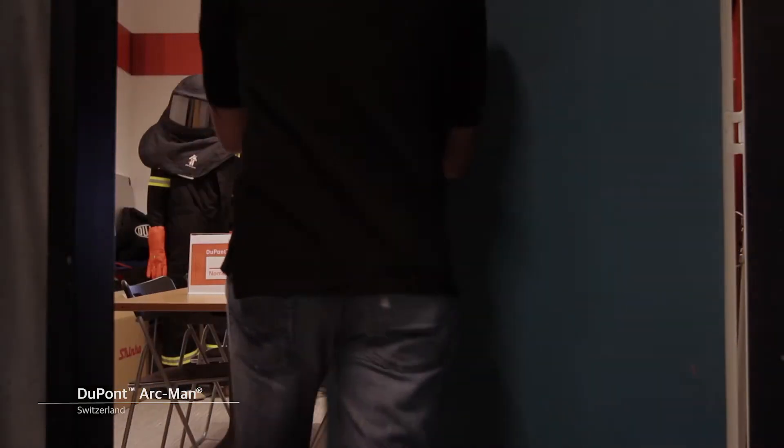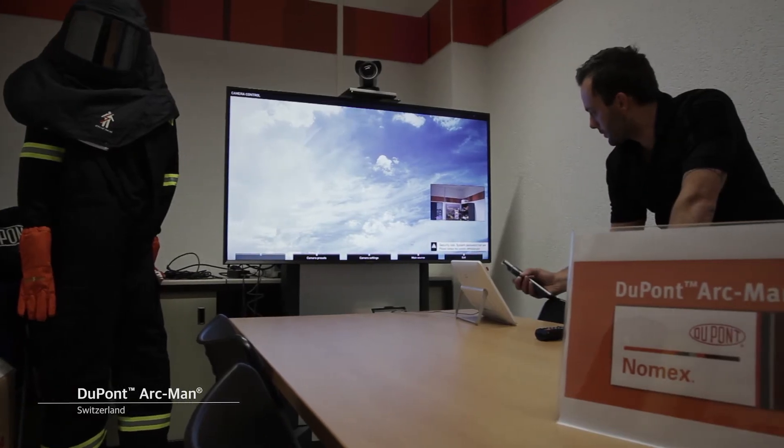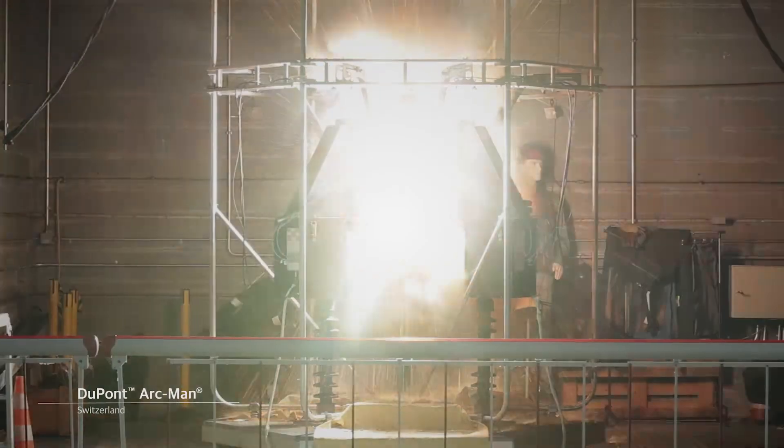We have a Thunberg equipped conference room to which you can connect to experience live test sessions.